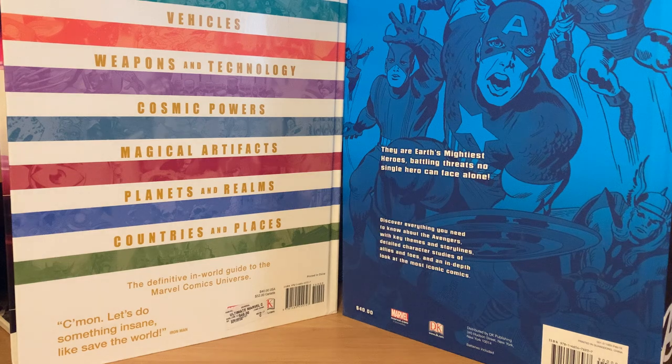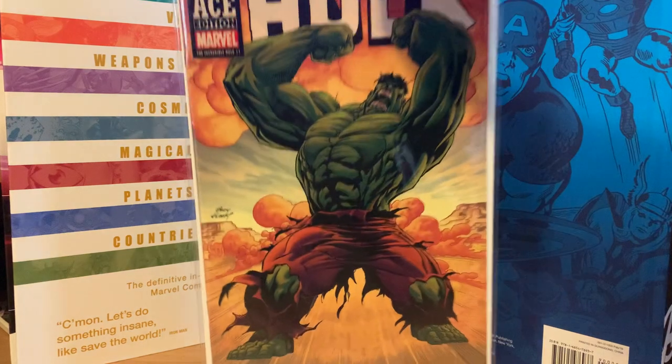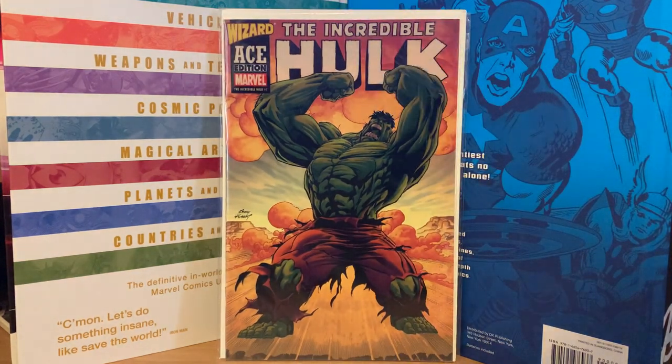This one here is the Incredible Hulk Wizard Ace Edition — a reprint of Incredible Hulk number one. I'm trying to get all of the Wizard Ace Marvel comics, so I needed this one. I found it on Makari and got it for ten dollars. I still need the Hulk 181 reprint and maybe another X-Men one, but I'm not sure. I picked that one off Makari.